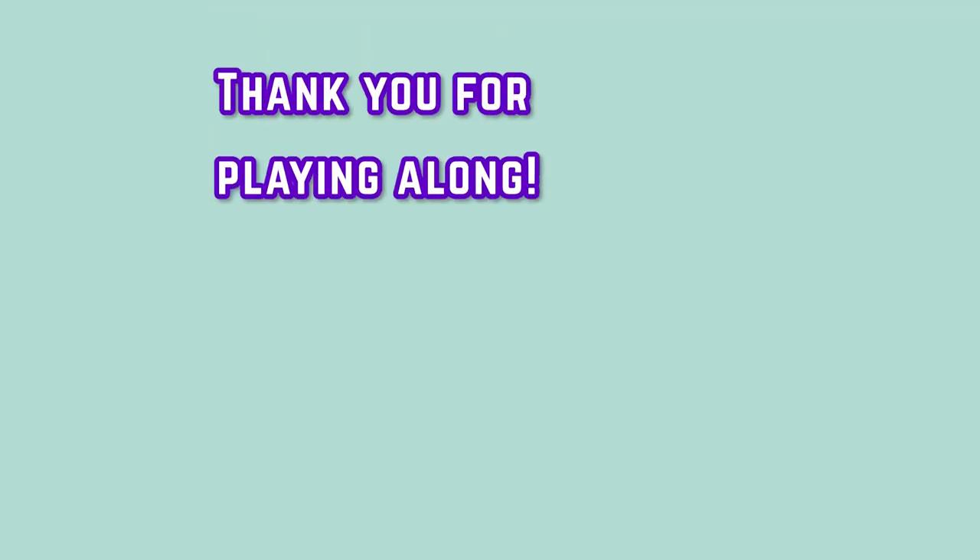Thank you for playing along, and we hope you enjoyed today's quiz. Stay tuned for more, and share your score in the comments below.